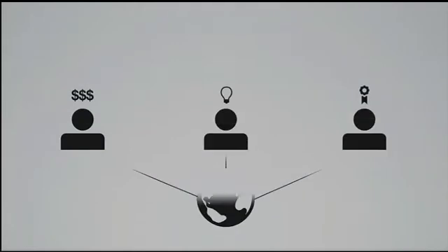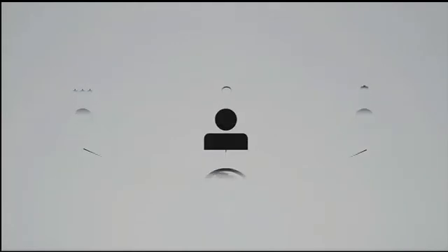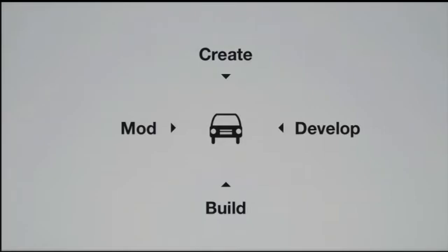Even if you were the richest, smartest, most talented person in the world, it would still be really hard for you to make a new original car. Now you can. Join the Locomotors co-creative team to help create, develop, build, and mod brand new cars.